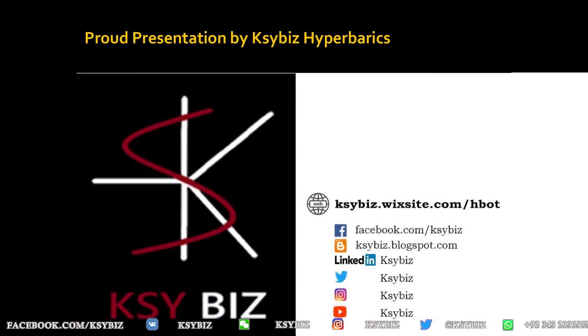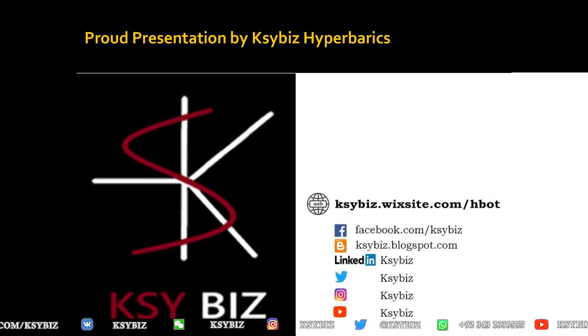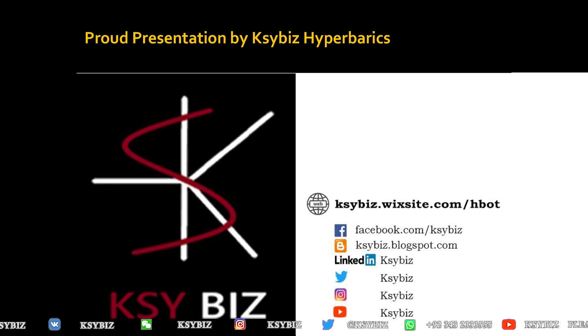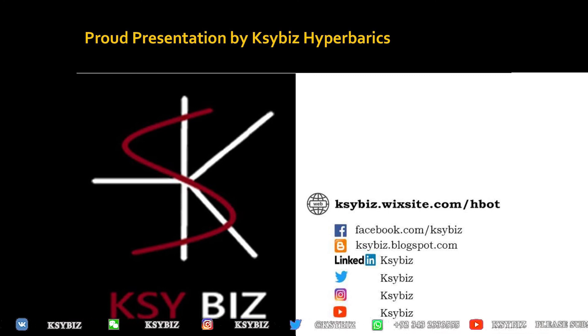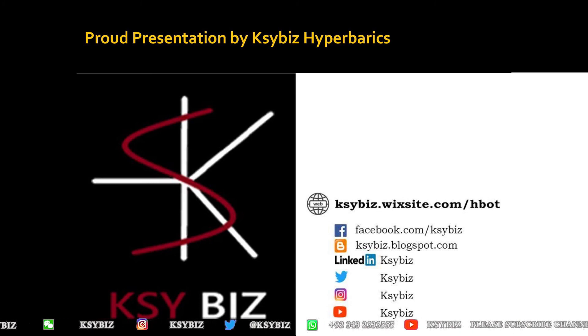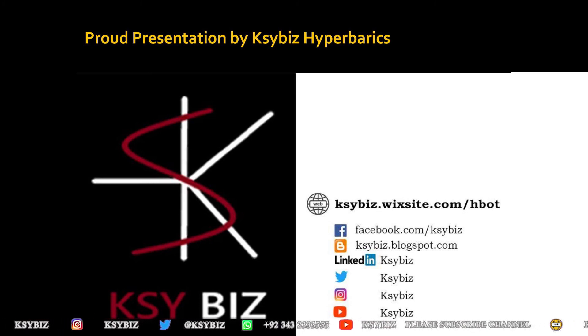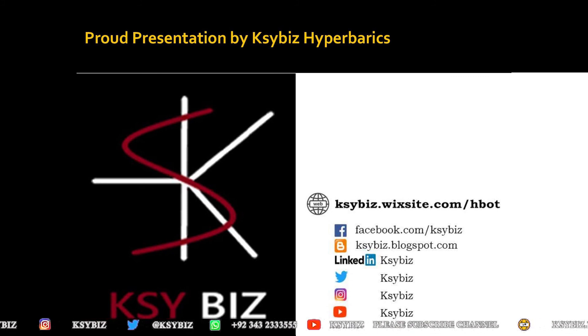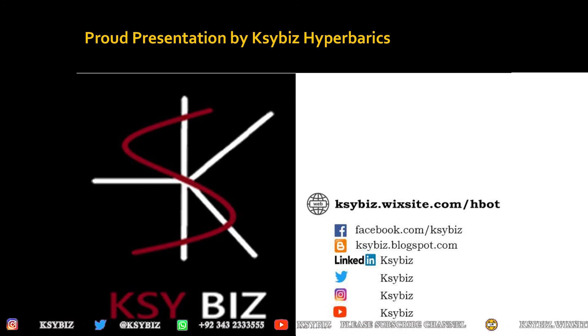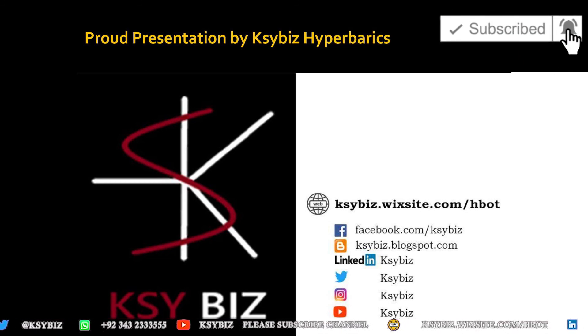These are my social media contacts. I hope you stay in touch. Please subscribe to my channel and press the bell icon, because finding these videos among billions is a difficult task unless you subscribe. Take care and goodbye.